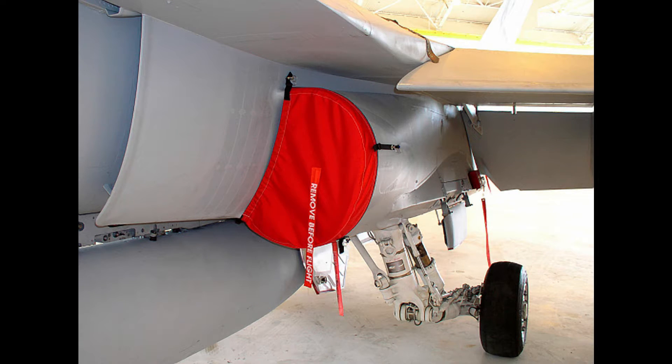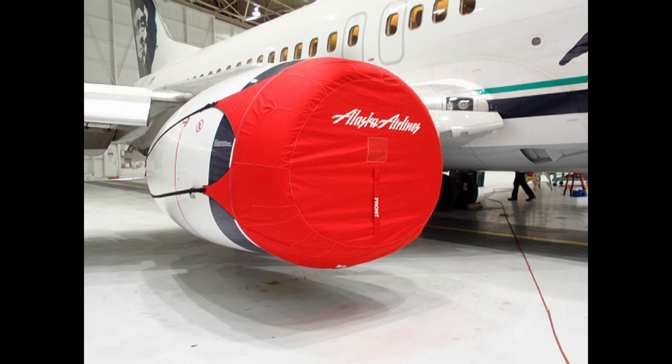Firstly, stoppers and lids protect from insects, birds, or trash settling in those holes. These plugs also protect aircraft openings from dust and ice. Sometimes the holes are so large that a large piece of fabric or a specially made cover is needed, which also includes the remove before flight strip.